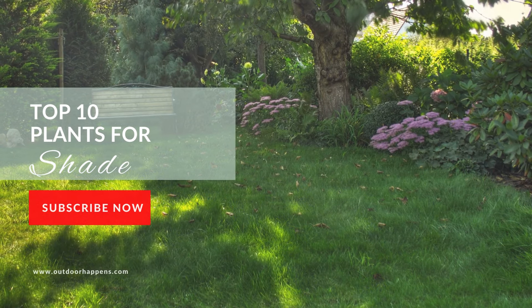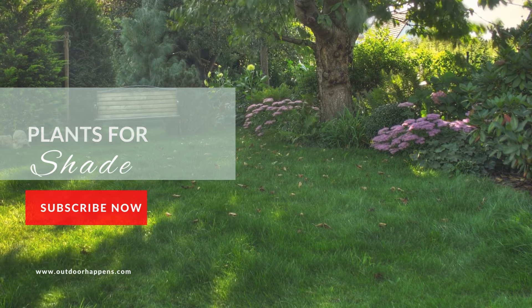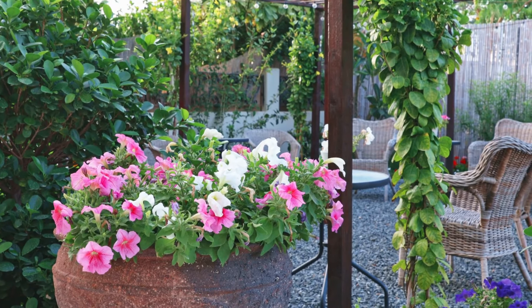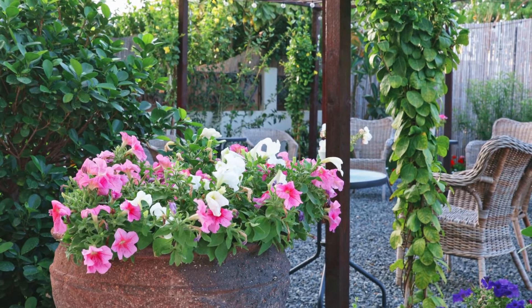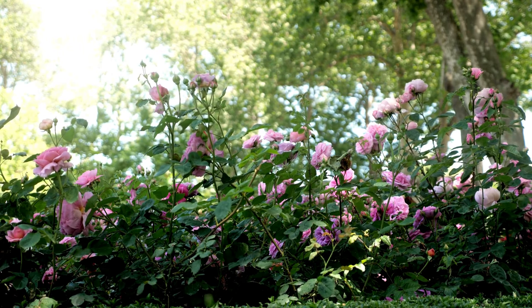Welcome to our guide on the top 10 plants that thrive in shady positions. If you have a shaded garden area or patio, don't fret. There are plenty of beautiful and vibrant plants that can transform those shady spots into lush, green havens.